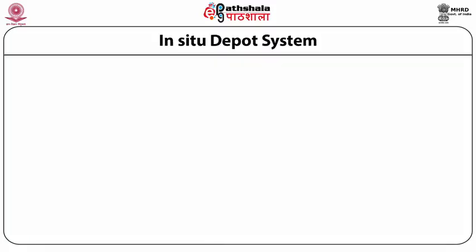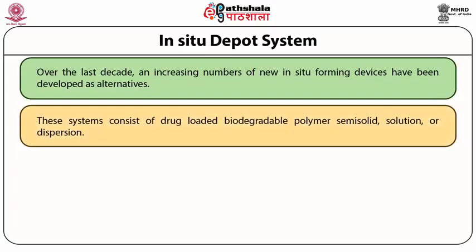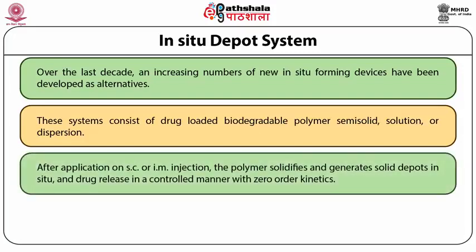Let us now talk about the various types of implants. The foremost kind is referred to as solid implants, and under these we have the in-situ depot system. Among novel drug delivery systems, the in-situ depot devices have been developed for sustained action. These systems consist of drug-loaded biodegradable polymer in semi-solid solution or dispersion dosage form. After application through subcutaneous or intramuscular injection, the polymer solidifies and forms solid depots, with drug release from the system in a controlled manner with zero-order kinetics.